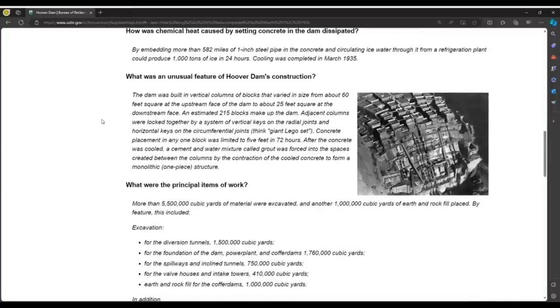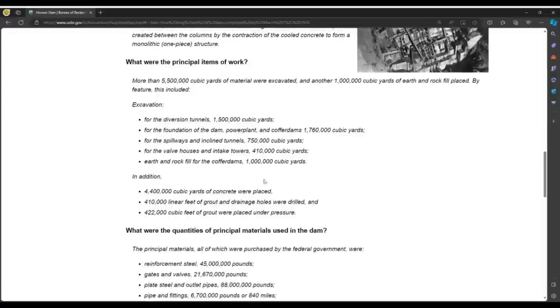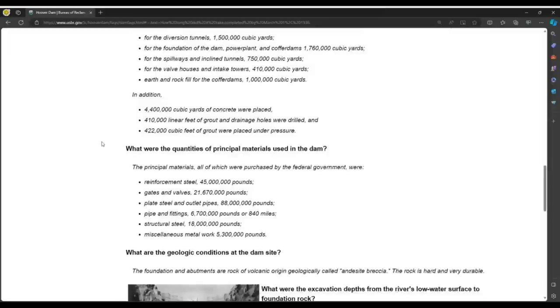What was an unusual feature of the Hoover Dam's construction? The dam was built in vertical columns of blocks that varied in size from about 60 feet square at the upstream face to about 25 feet square at the downstream face. An estimated 215 blocks make up the dam. More than 5,500,000 cubic yards of material were excavated and another 1 million cubic yards of earth and rock fill placed. This included 1.5 million cubic yards for the diversion tunnels, 1.7 million cubic yards for the dam foundation, and 750,000 cubic yards for spillways and inclined tunnels.